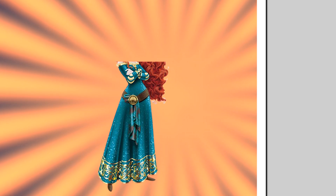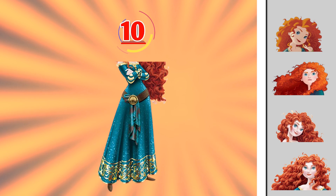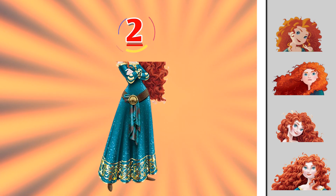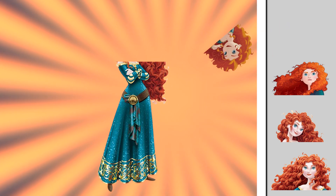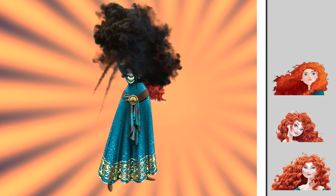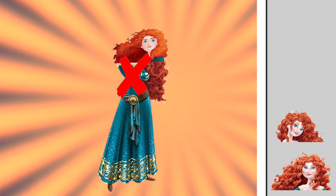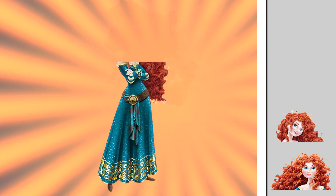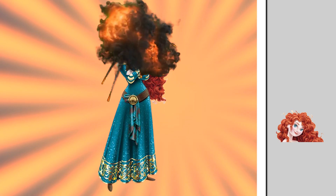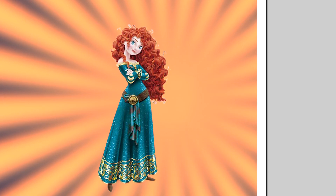Do you know what's the right head of Merida? Oh no, this isn't it. This is the wrong one — you missed your one point. This looks like it matches her, but still the wrong answer. Now they match! If you choose this, here's your one point.